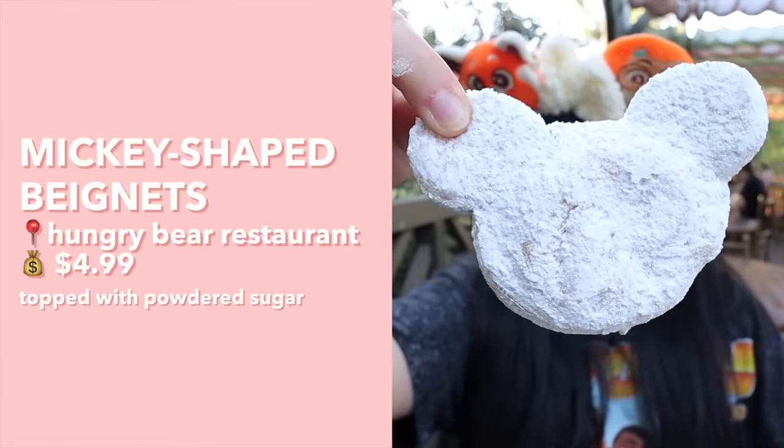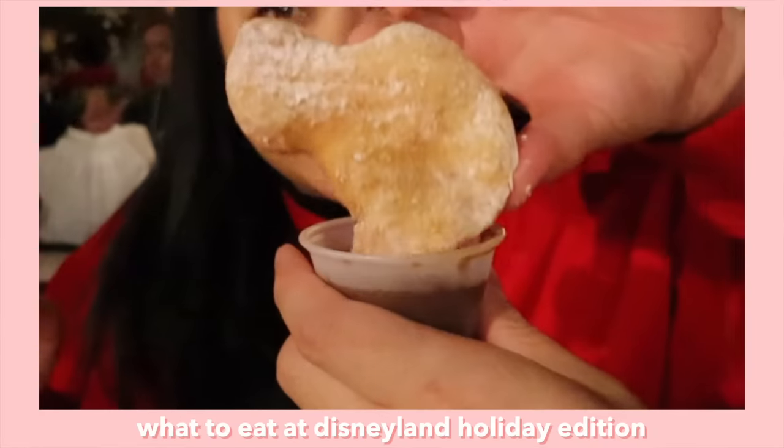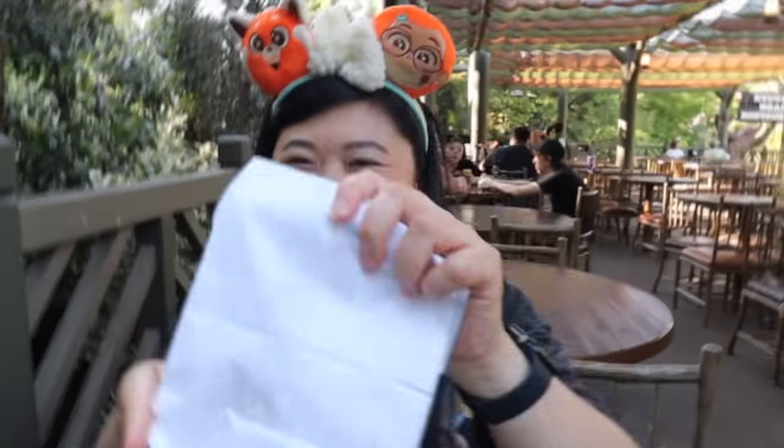I also picked up some Mickey beignets, usually sold at the Mint Julep Bar but since that area is being renovated, Hungry Bear and Royal Street Fernanda are the two places selling them. You gotta shake them up to coat them in powdered sugar. Sweet, fluffy, fried dough covered in powdered sugar shaped like Mickey — how can you go wrong? Very tasty. Then we're heading over to Tomorrowland because we got invited to watch the new Indiana Jones movie at a special screening, with an after-party at the Tropical Hideaway — I'll film all that on my vlog channel.